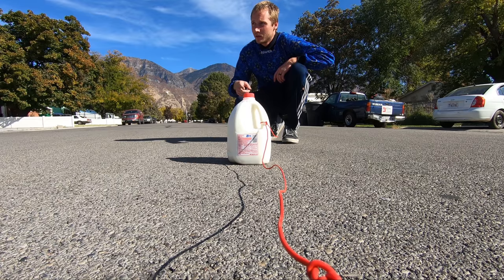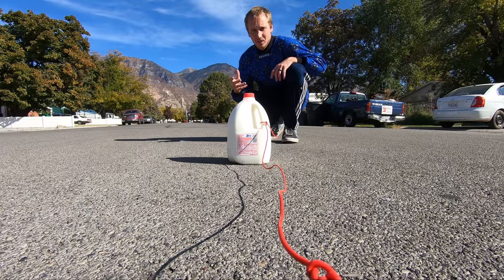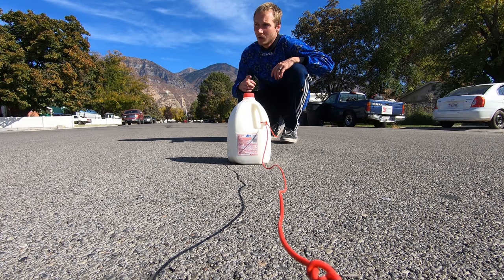We got the gallon of milk tied up. The road's 450 feet long — we'll see how far it goes. My prediction is it's not going to make it a whole lap. I bet either the cap's going to come off and it's going to spill out, or it might just completely bust. I don't think we'll even make it 450 feet. Here we go.